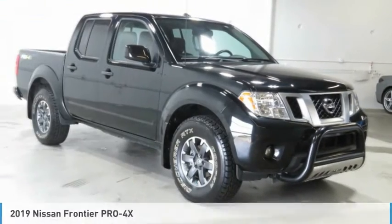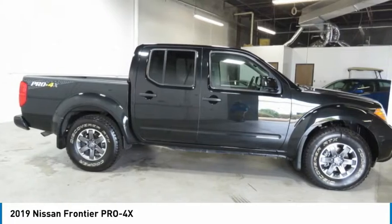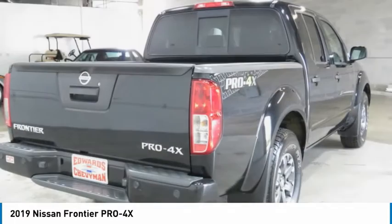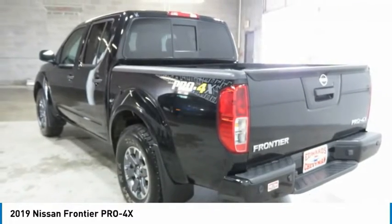Stop by and take a look at the 2019 Frontier. The Nissan Frontier offers a full-length, fully-boxed frame for strength, serious off-road capabilities, and a five-star rating for side-impact crash safety.